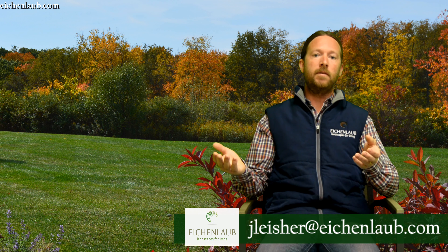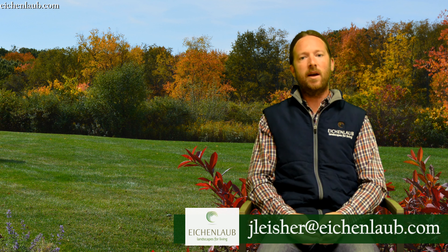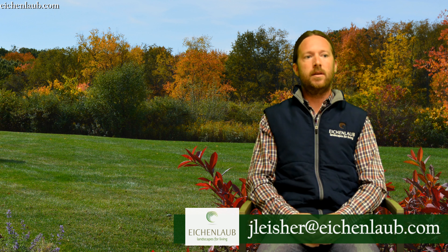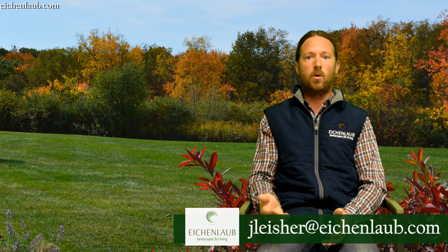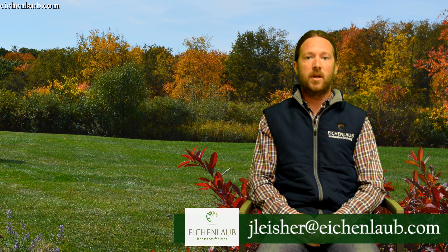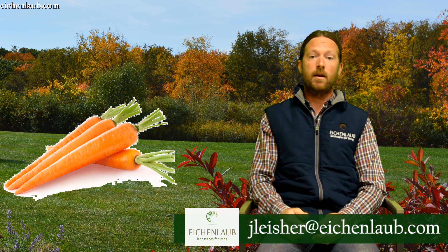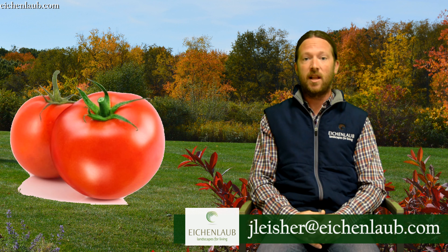So when these chlorophyll cells are going away, what you're left with in terms of color are generally the yellows, the reds, the oranges. They're very similar to things you might know from your kitchen — carrots have carotene, and tomatoes have lycopene.